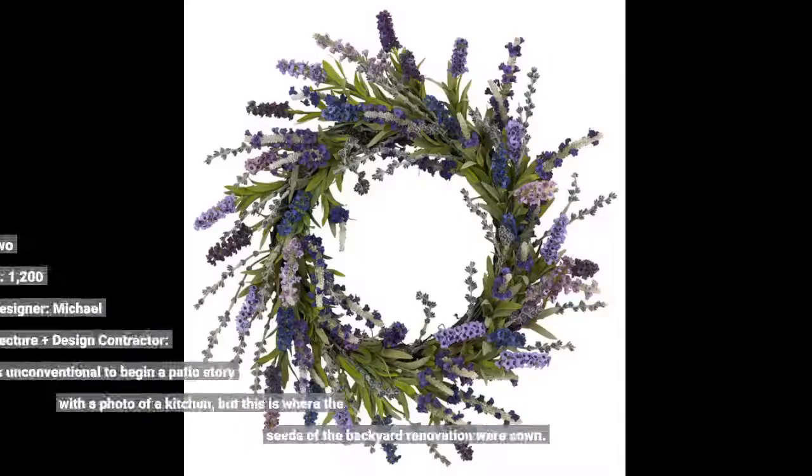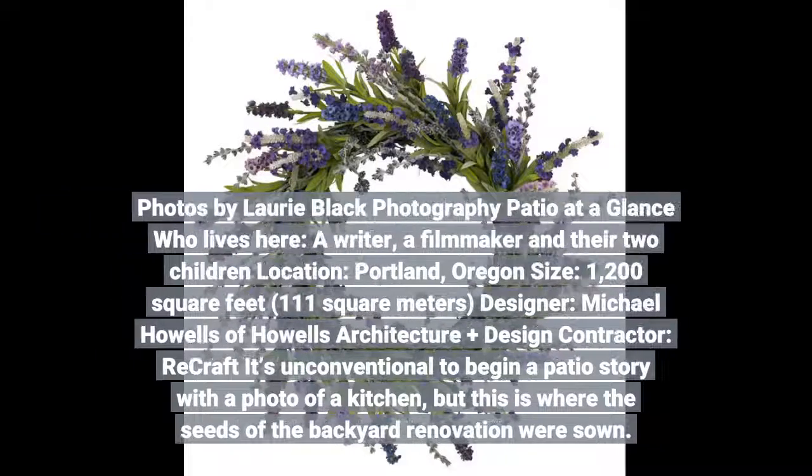Photos by Lori Black Photography. Patio at a Glance: Who lives here — a writer, a filmmaker and their two children. Location: Portland, Oregon. Size: 1,200 square feet (111 square meters). Designer: Michael Howells of Howells Architecture Plus Design.